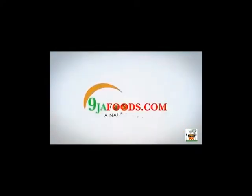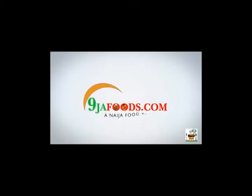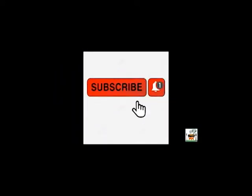Hello everyone, welcome to my channel, nijafoods.com. Thanks so much for hanging in there with me, and if today is your first time coming across my channel, you're highly welcome. Don't forget to hit the subscribe button and click on the notification bell for more amazing videos. In today's topic, we will be discussing the amazing health benefits of sarsap.